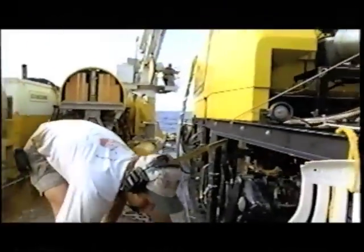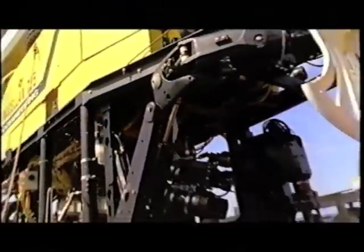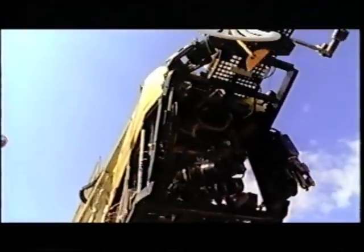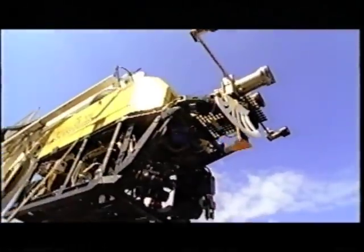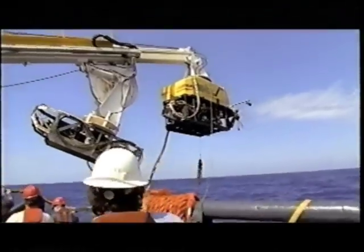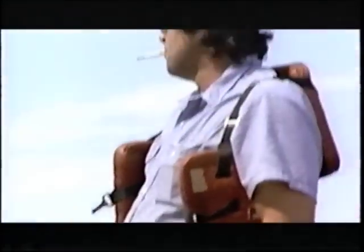Every system must check out. At the bottom, Magellan will be four hours away from human help. Operating the ROV at these depths will be like flying a two-and-a-half-ton kite on a five-mile line.